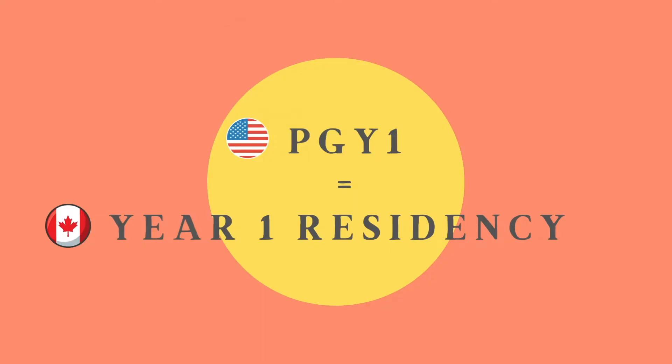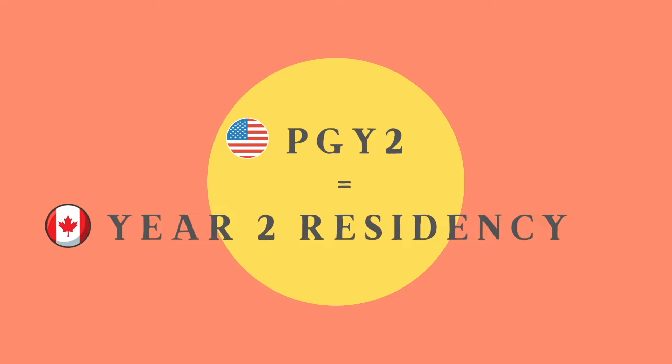So why do I think that everyone should apply for hospital residency? Before I go on, I just want to clarify the following terms that you will encounter when you research into this topic. In Canada, the year one hospital residency program is equivalent to PGY1 in the States, and similarly, the year two hospital residency program is equivalent to the PGY2 program in the States.